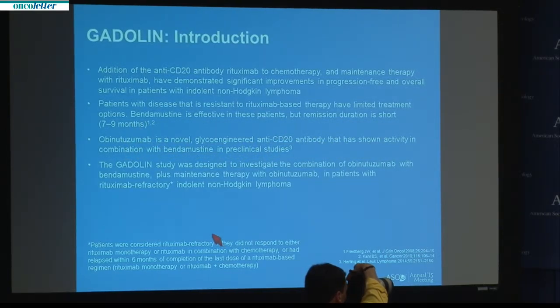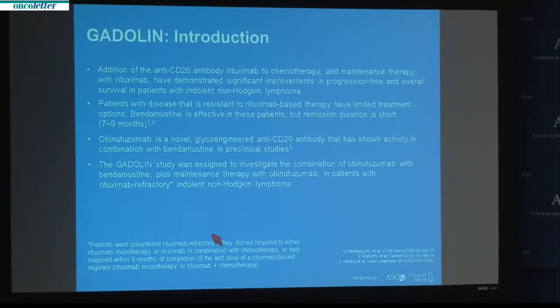Indolent non-Hodgkin lymphomas continue to be incurable with standard available therapies. Over the last decade, the addition of rituximab to chemotherapy has resulted in a significant improvement in outcomes, with both an improvement in progression-free survival and overall survival seen for these patients. However, patients who are rituximab-refractory — those shown to not respond to rituximab or who relapse early after rituximab therapy — have a relatively poor outcome and limited treatment options.